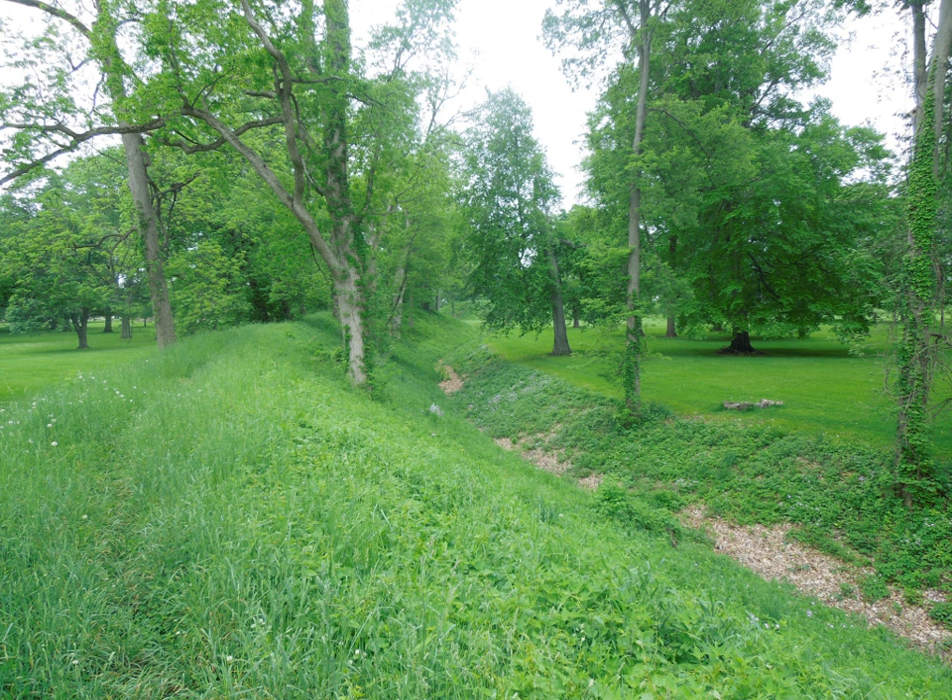Built by the Hopewell Culture between 100 CE and 500 CE, the earthworks were used by indigenous Native Americans as places of ceremony, social gathering, trade, worship, and honoring the dead. The primary purpose of the octagon earthwork was believed to have been scientific. Scholars have demonstrated that the octagon earthworks comprise a lunar observatory for tracking the moon's orbit during its 18.6-year cycle. The Newark Earthwork site is the largest surviving Hopewell Earthwork complex in North America.